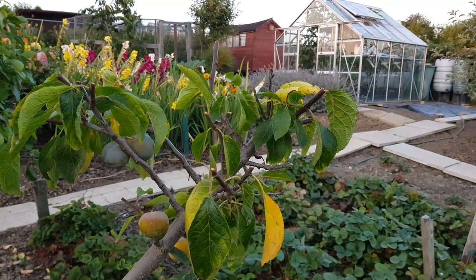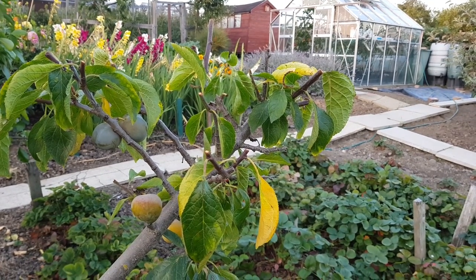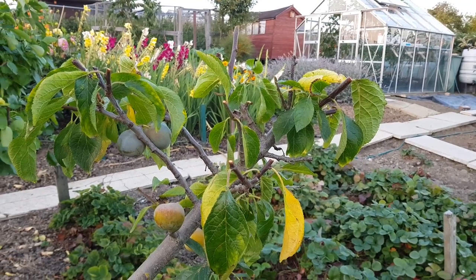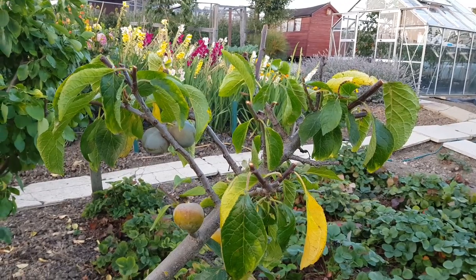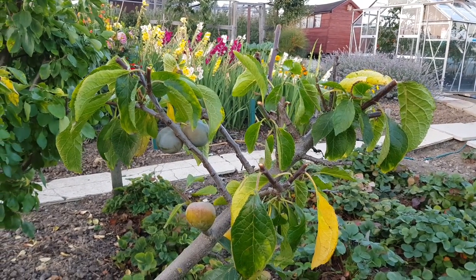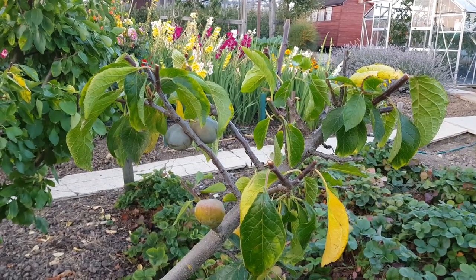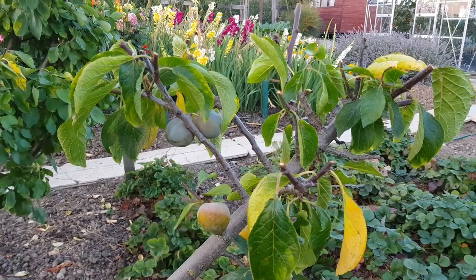Down in the orchard on the fourth plot now and we're just looking at the green gauge. This is the variety Old Green Gauge and there aren't that many varieties from what I can gather. They're not always very heavy cropping and this is no exception - I think we've probably had about 25 or 30 and there might be about a dozen left, all ready to take. But they are so sweet, honestly.